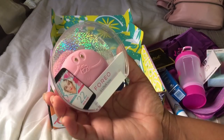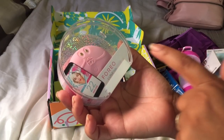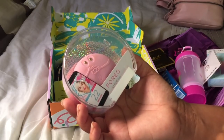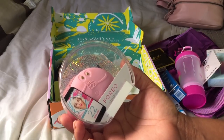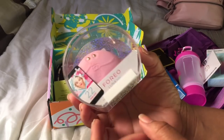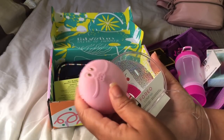Y'all, they gave us a Foreo Luna — how cool is that! This one actually gives you your skin age. These are sensors, and it actually gives a diagnostic of your skin. After using this, you can put batteries in it — it doesn't have a recharging station. But I cannot wait to use this. Comment down below and let me know if you want to see this in action.